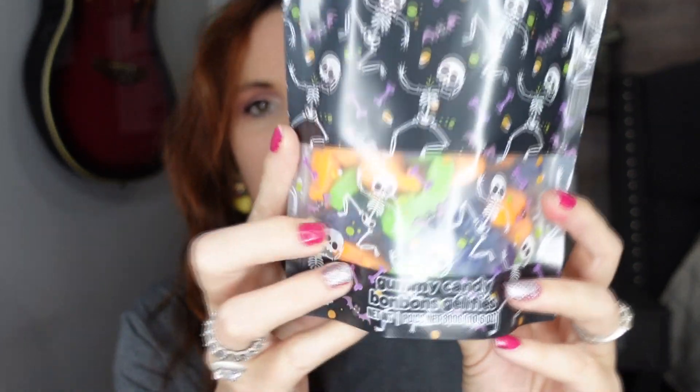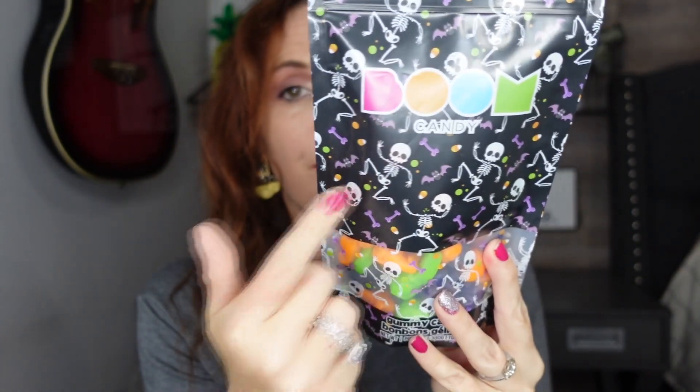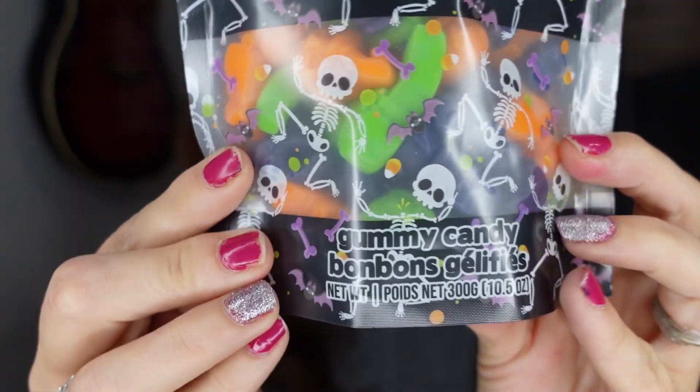I also almost forgot to share her candy. It's the same Boom candy — this is just the best candy, I love the packaging. The little gummies, and I paid $4.99 for that. So that's her little treat.